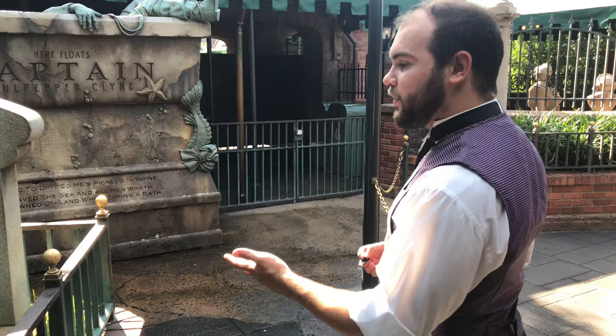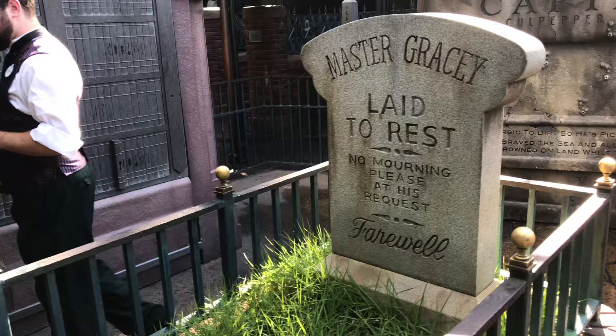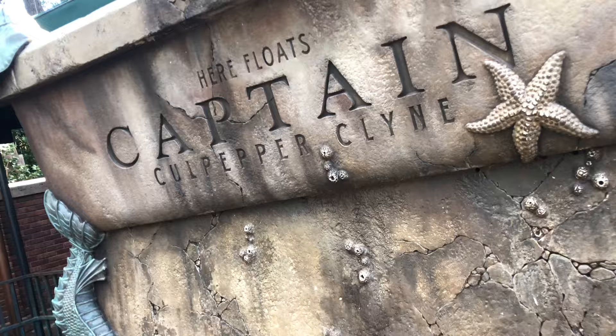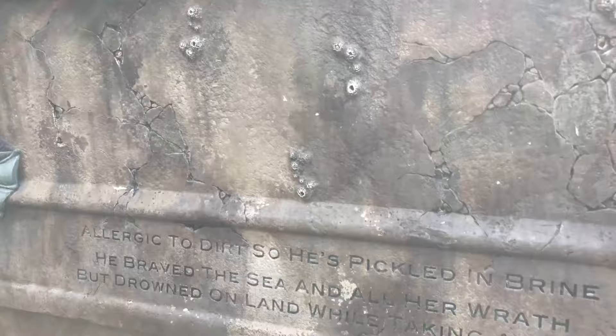He's named after New Jersey. He wasn't actually on the floor. He is, of course, the master of the matter. Such a beautiful little centerpiece to all this. It's funny he has such a small lot as opposed to everyone else. I always thought it was because he'd spent and ran out of all his money, and this is all they have. So here lies Captain Culpepper Klein — allergic to dirt, so he's pickled in brine. He braved the sea in all her wrath, but drowned on lions while taking a bath. Now this one is a little bit dangerous because if you get close to it, you will get wet.